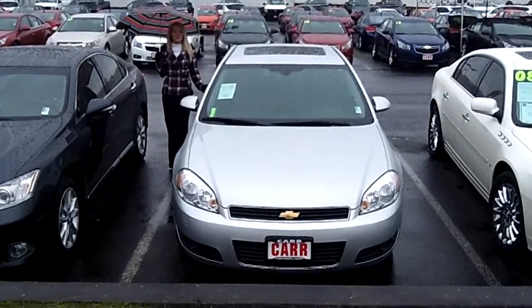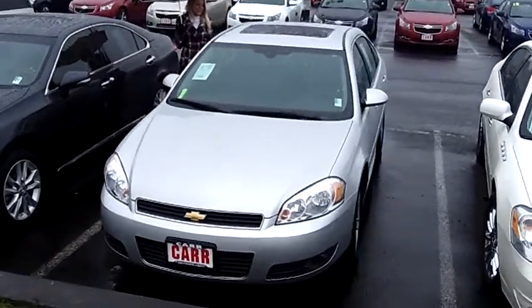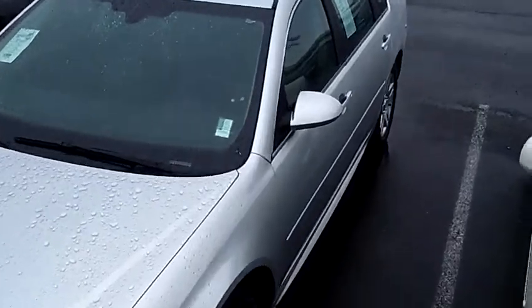Hi, this is Lacey. I'm here at Car Chevy World in Beaverton. Thanks for clicking on that link. This is your virtual tour of the 2011 Chevrolet Impala LT. The stock number for this vehicle is CP2168.